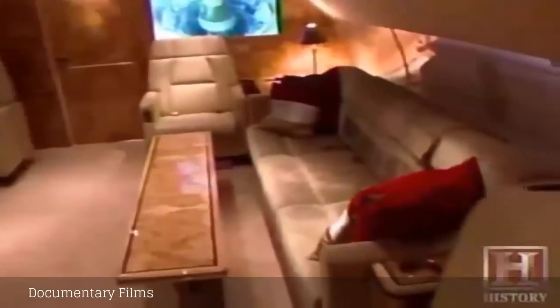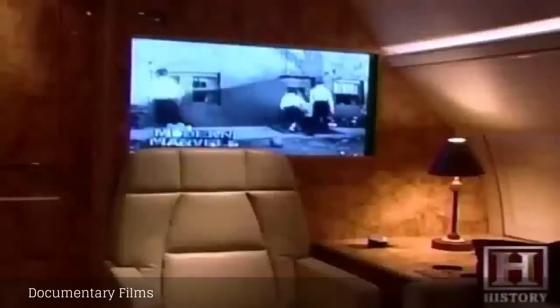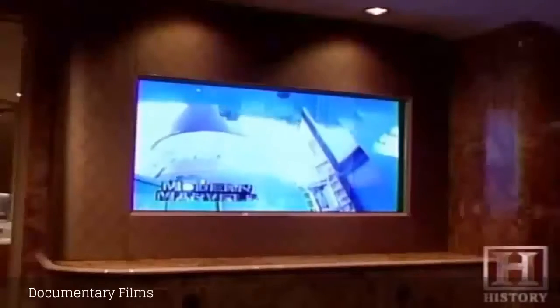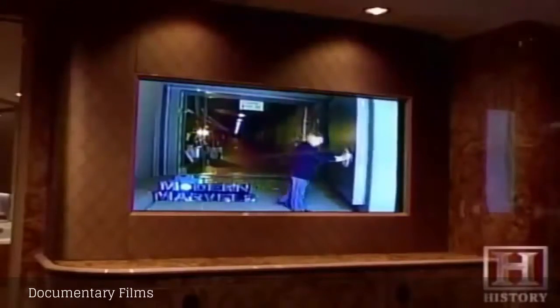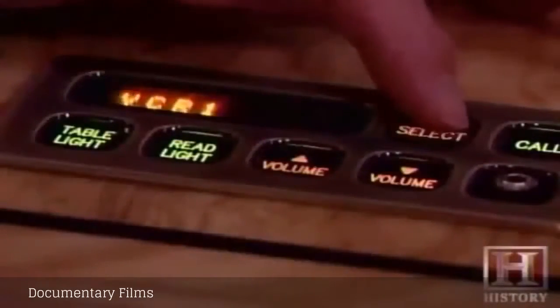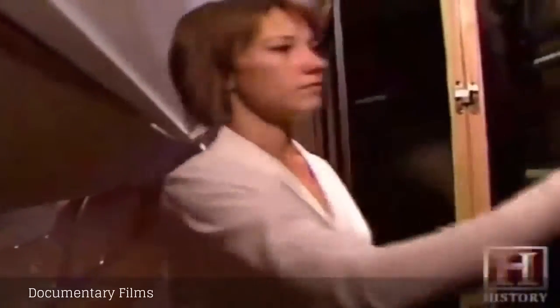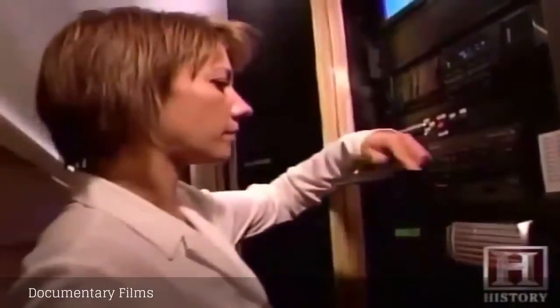The main lounge is designed for 12 people with all kinds of great toys. The aircraft is equipped with four video monitors — two 42-inch plasma screen monitors, one in the main cabin, one in the master stateroom. Videos via DVD or VHS are available, and you can watch two separate videos at any time. There is also a sophisticated audio system where you can play multiple CDs with headphones at different listening stations or speakers throughout the cabin.